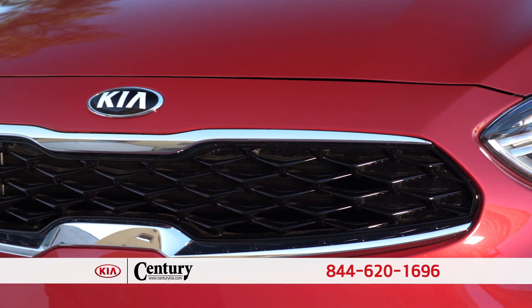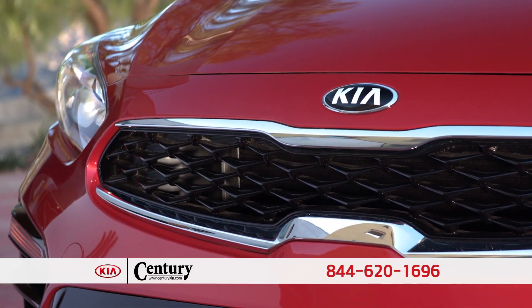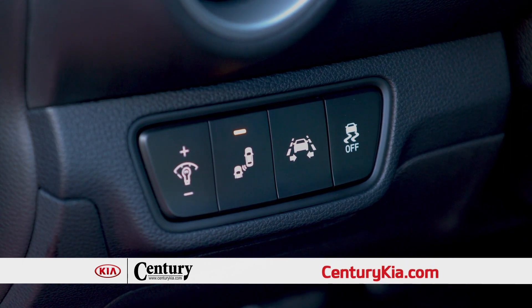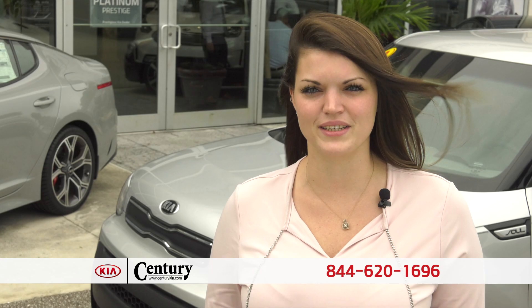The Kia Forte is also packed with new safety features that you would expect to find in a more expensive car — like standard forward collision avoidance assist, blind spot detection, and lane departure assist that will help keep you safe and on the road. And remember, at Century Kia you've got a friend in the business.